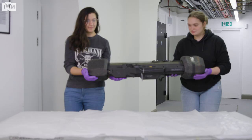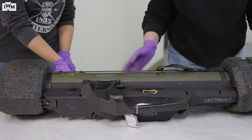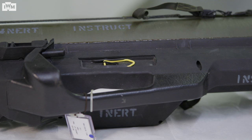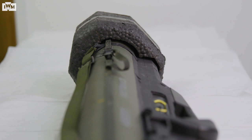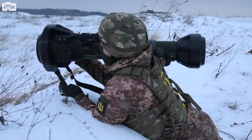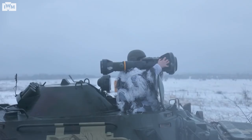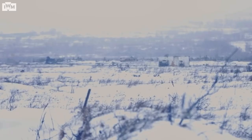Modern ATGMs also have much improved guidance systems. The LAW 80, precursor to the modern N-Law, has an integrated spotting rifle with 9mm tracer rounds to improve the probability of a first-time hit. By contrast, the N-Laws being used in Ukraine use a predicted line-of-sight system. The user tracks the target for 2-3 seconds before firing, then the guidance system calculates the flight path to the target while the soldier gets to safety.